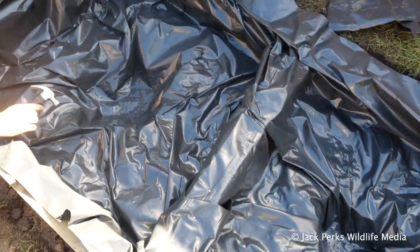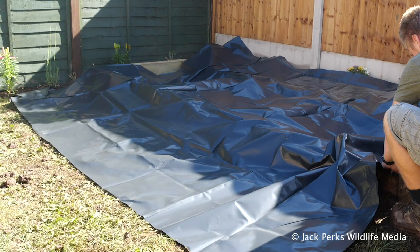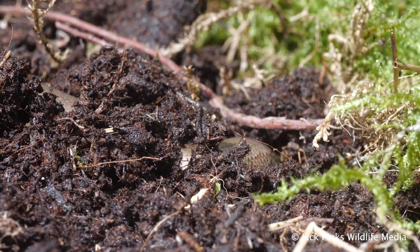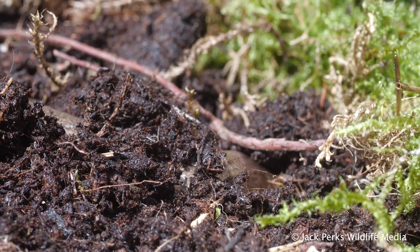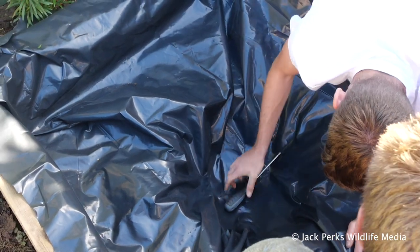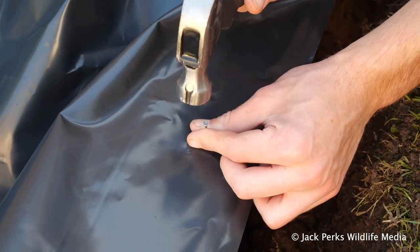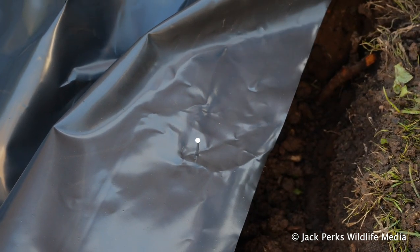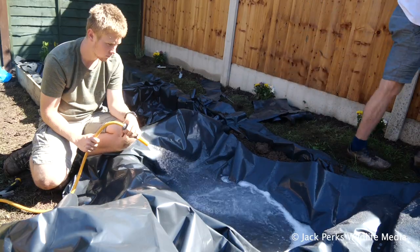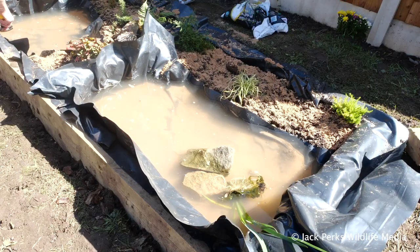Once the hole is dug it's time to put the liner in. Rather than using expensive pond liner, we've used roofing liner which is much cheaper and does the same job. This will stop your herptiles digging out the enclosure, and making sure you put some holes in at the lowest point will ensure good drainage. We hammer in the sides of the liner after roughly settling it in, then put another bit of liner on top to form the mini ponds in each enclosure, allowing enough room for the land area also.